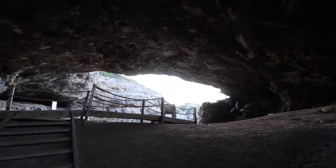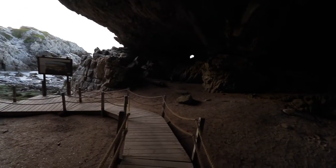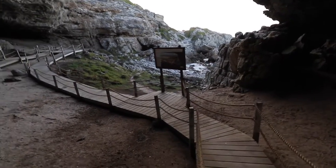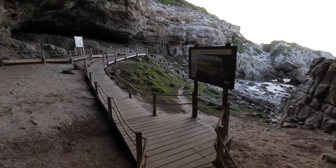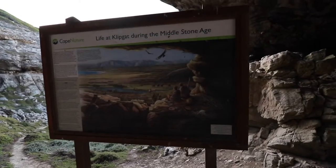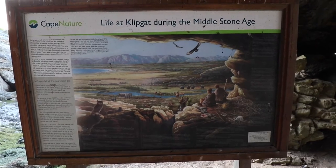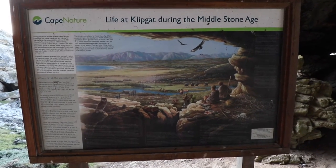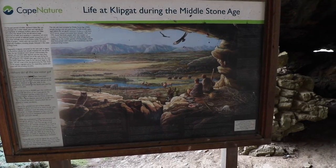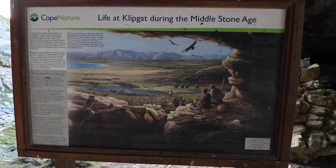Beautiful, absolutely beautiful. They've put these little walkways up because this is a cultural heritage site. Let's have a quick walk around — we've still got a couple of minutes before sunset. That's roughly what it looked like in the Middle Stone Age; gives you a good idea. I would have given a lot of money — and a lot of body parts — to have been able to live in that time, or just to go see it for a while.